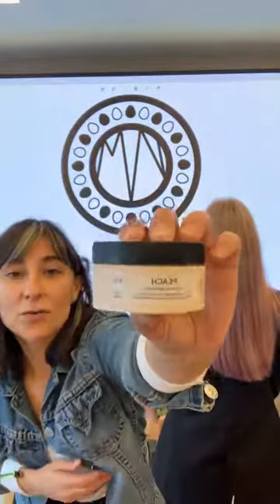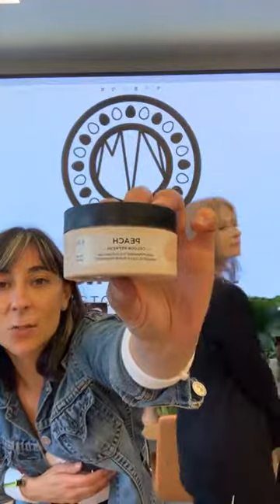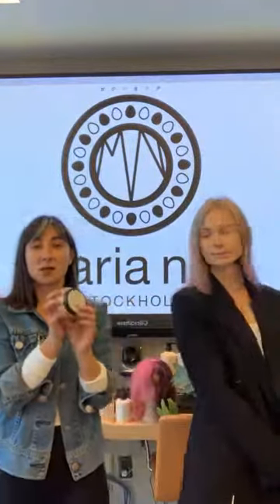One thing I want to note: right on the packaging, we have a number system — it has your level and your primary and secondary tone. This is our Peach shade, one of our most popular shades. It's a level 9.3.4 — a level 9 gold copper, the 3 being gold, the 4 being copper. So these are great to use behind the chair because you can mix and match and create your own shades.